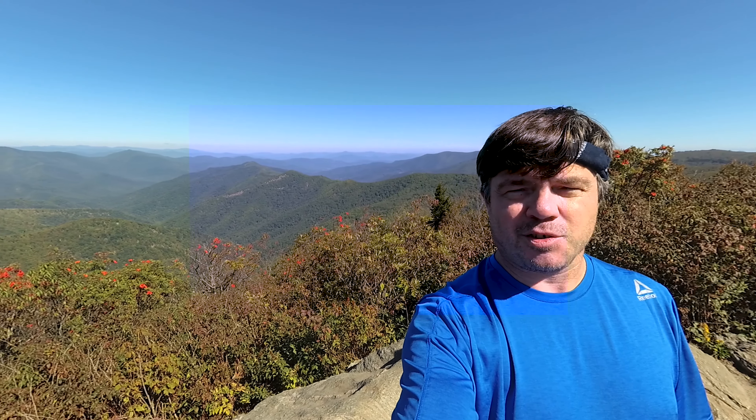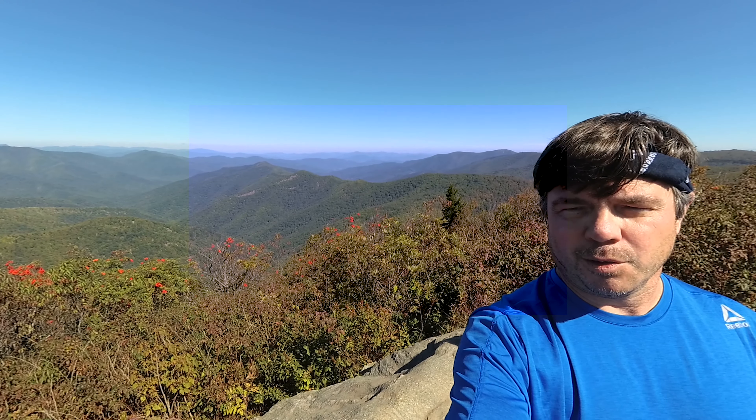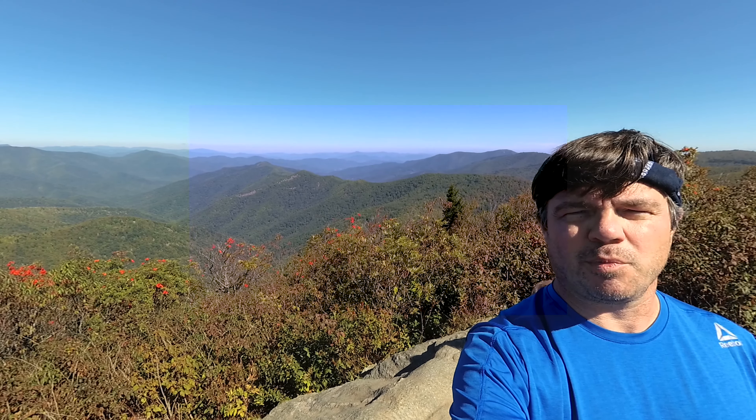We're standing at the top of Sam's Knob off the Blue Ridge Parkway. We are at about 6,045 feet in elevation. And as you can see behind me, the view is absolutely outstanding. The mountain ash is blooming with all the red berries, and it's just absolutely gorgeous. Hope you enjoy the view.